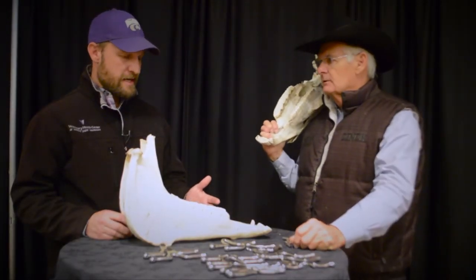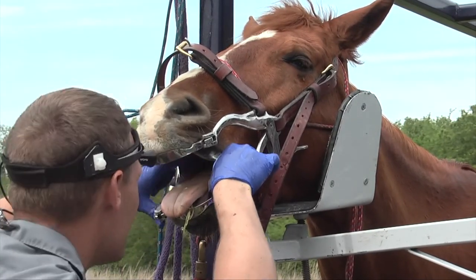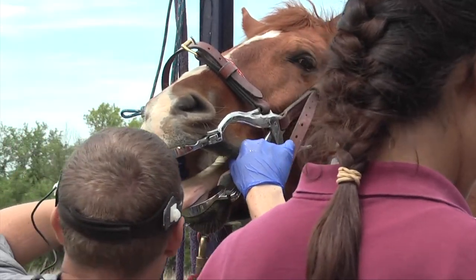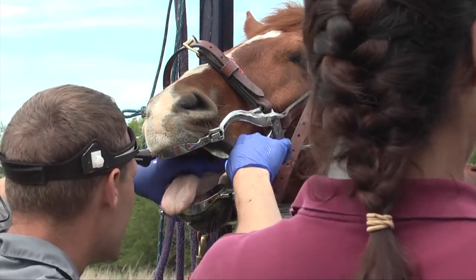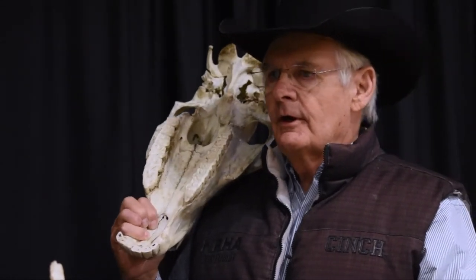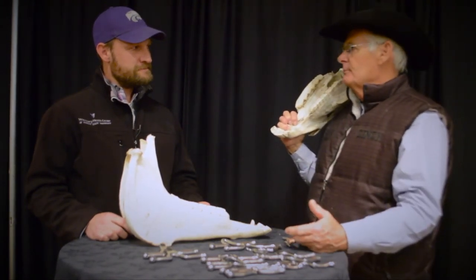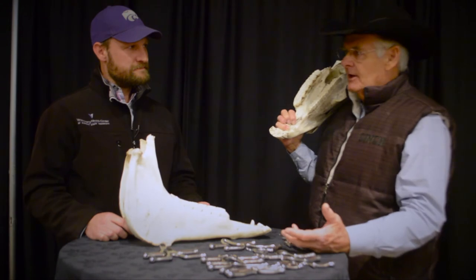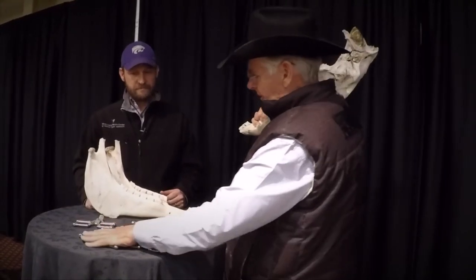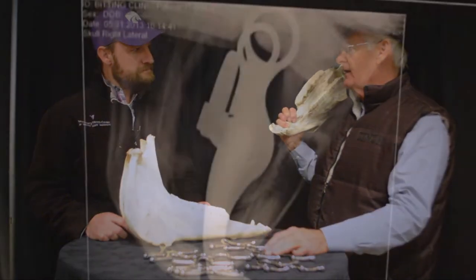Whenever you're thinking about a bit and you start talking about the tongue, there are horses I've seen in a general exam that have a lot of scars on their tongue from what I would perceive as potentially being from a bit. There are several ways that tongues get lacerated — usually the owner is going to deny ever having pulled on one, so you have to read between the lines. Anytime that tongue's been lacerated, that is a weakened place, so in the selection of a mouthpiece, we're going to pick one that doesn't further injure that laceration.